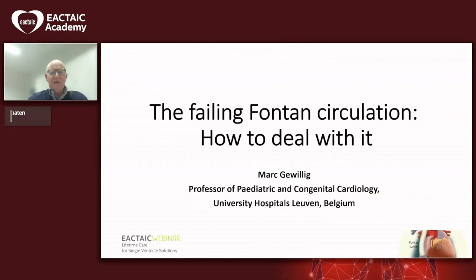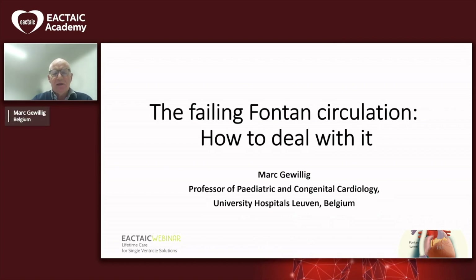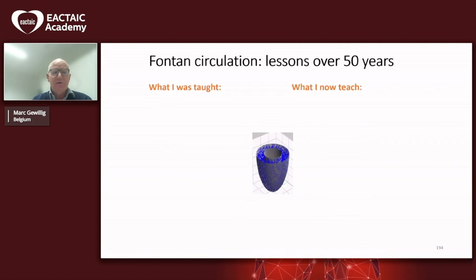Thank you very much for inviting me to share some ideas. I've heard all the previous speakers — it was very interesting. I will repeat a few things just to give a blunt message: how should you deal with a failing Fontan? I think the best strategy is to avoid it, because once it starts to fail, it is very, very difficult to get out of it.